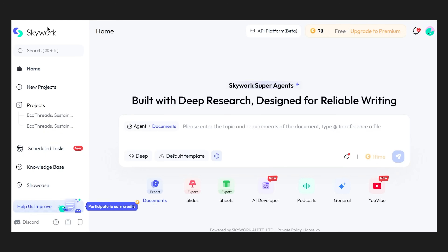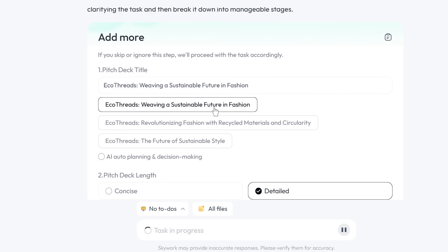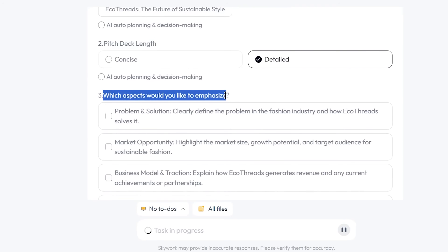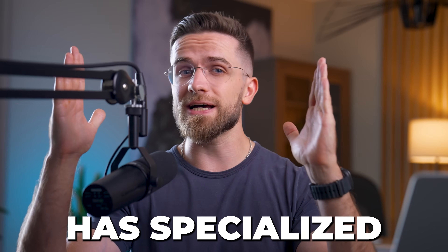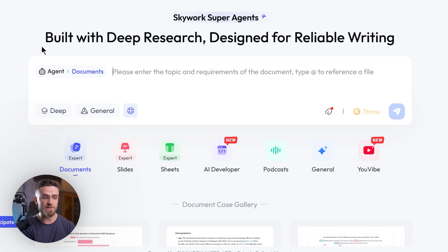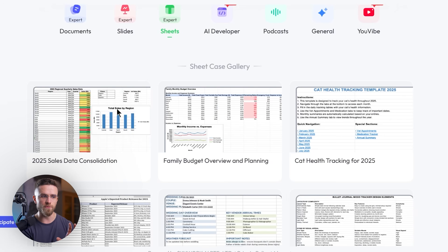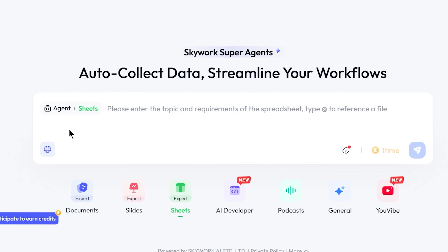You start at skywork.ai, and the interface immediately feels different. Instead of asking you to pick a template first, SkyWork wants to understand what you're actually trying to accomplish. You can describe your project in natural language, and it starts building not just slides, but a research foundation. SkyWork has specialized agents for different types of content: a slide agent for presentations, a document agent for reports, a table agent for data analysis, and even a podcast agent that can turn your research into audio content. It's like having a research team that never sleeps.